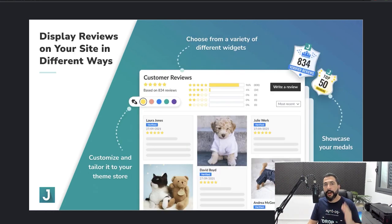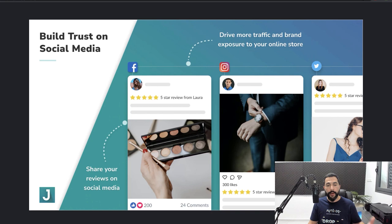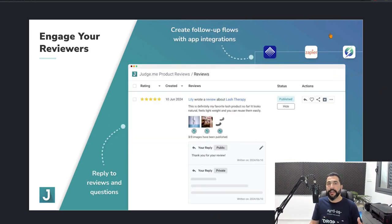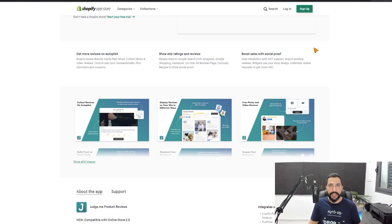I recommend offering your buyers a discount off their next purchase in exchange for leaving a review — this gets you more social proof and increases sales because they'll want to come back and buy more. You can display reviews in all kinds of different ways and customize colors and other options. Customers can leave photo and video reviews, and you can share them on social media. Judge.me also integrates with Google search results, showing star ratings in the search engine — which is very good for SEO.